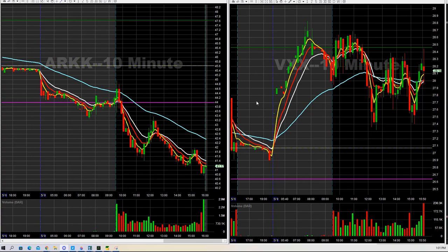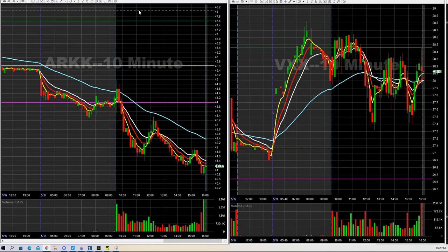Hey everybody, welcome to the Dealer Recap, May 9th, 2022. Interesting day. We started off the day with a couple different trades. The equity side was a higher hit rate than the puts or than the option side for the most part. So a couple different things that we did.